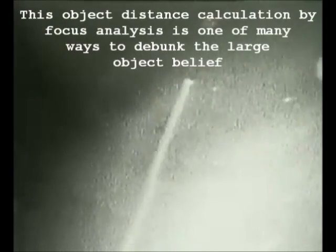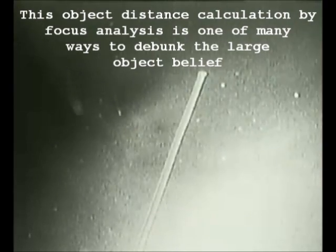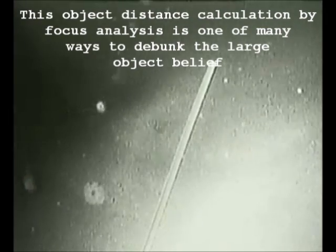Just moving into sunrise. This is a pretty good view.